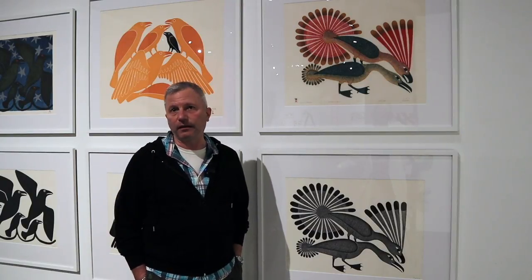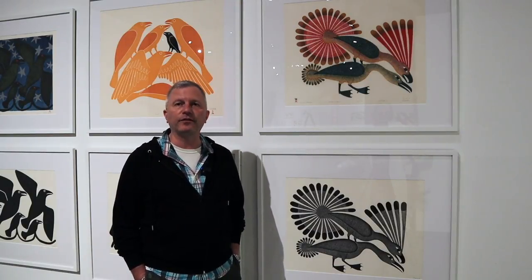The artist is always involved in decision making around the production of prints.